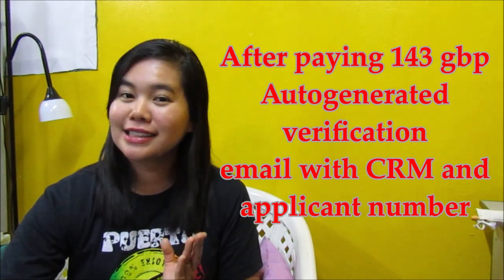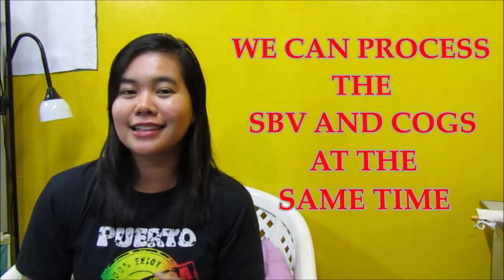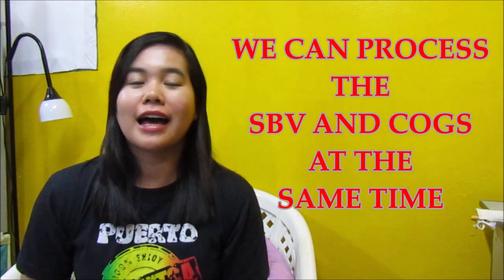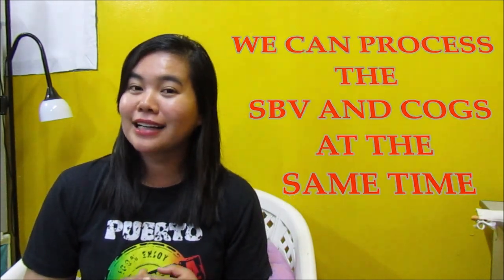So, isi-send nila ito sa atin para mailagay natin sa SBV slip. I-flash natin sa screen later on. And good thing, pwede natin i-file at the same time ang SBV at Certificate of Good Standing so that makakapag-save tayo ng time and mind.